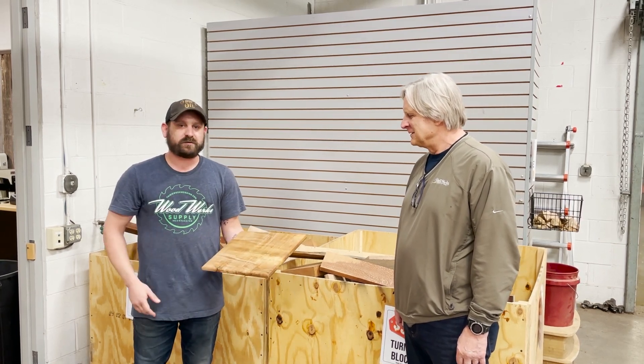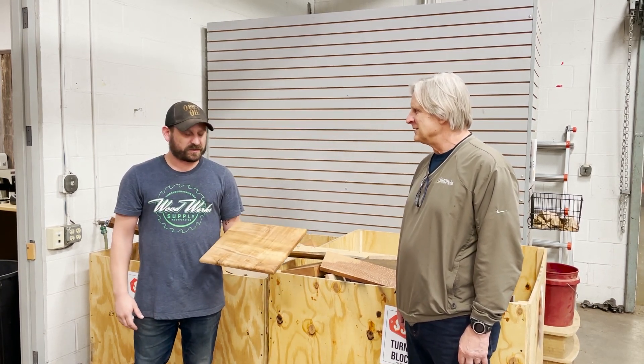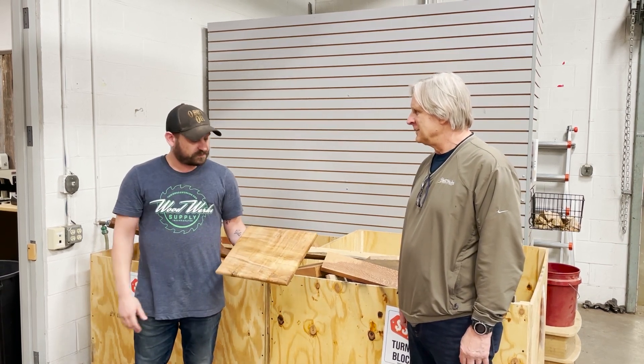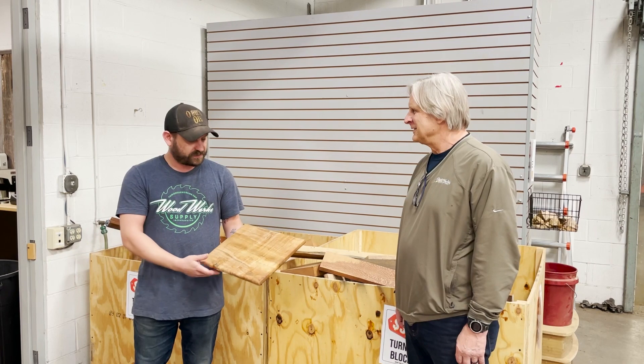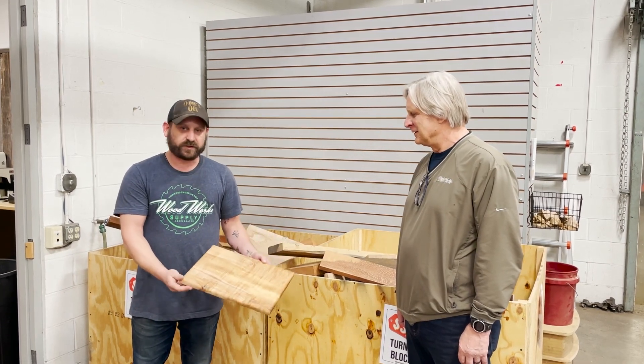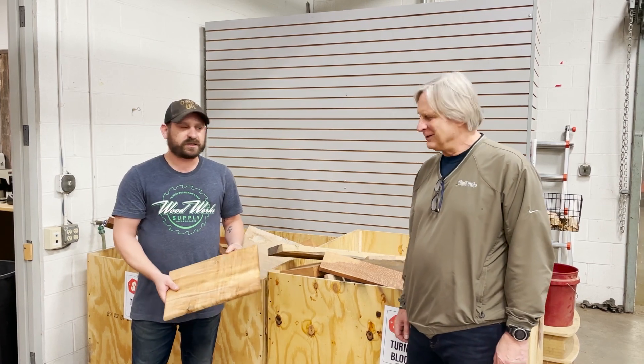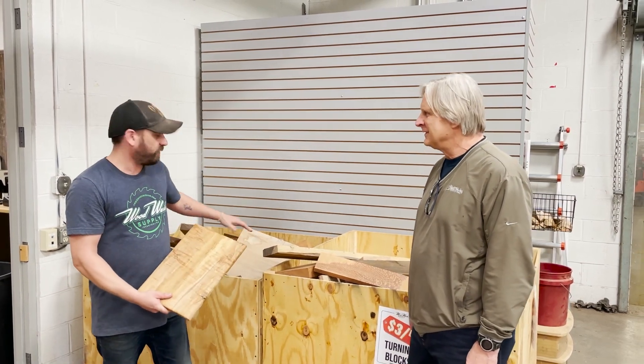Then I took probably my favorite finish — if you know me at the store, Odie's Oil — just put a nice clean coat on there, called it a day, and it came out this beautiful figured curly cutting board. Pretty nice, that's pretty much it.